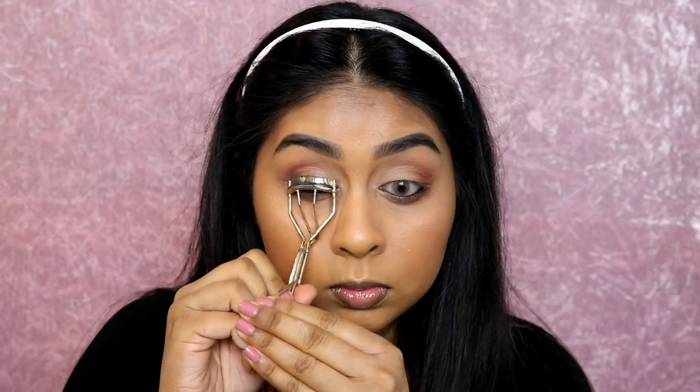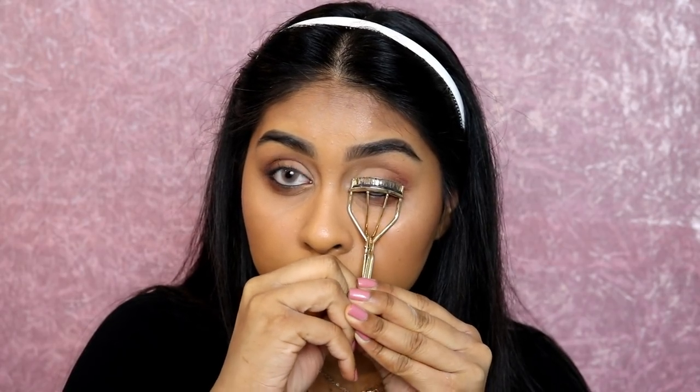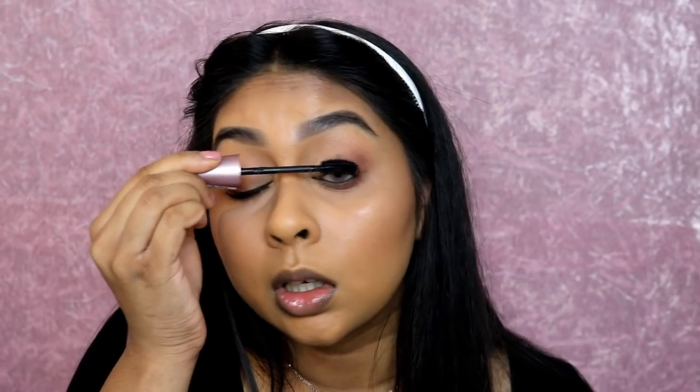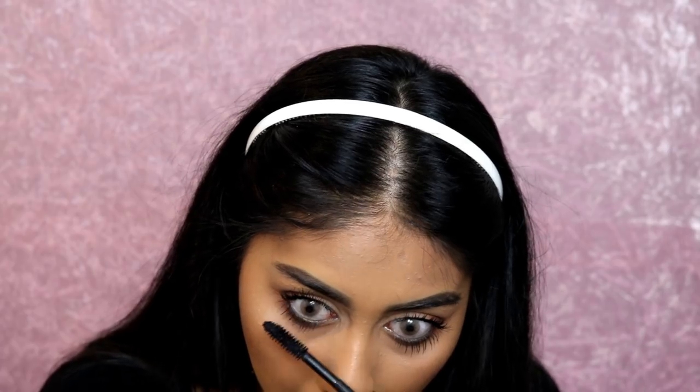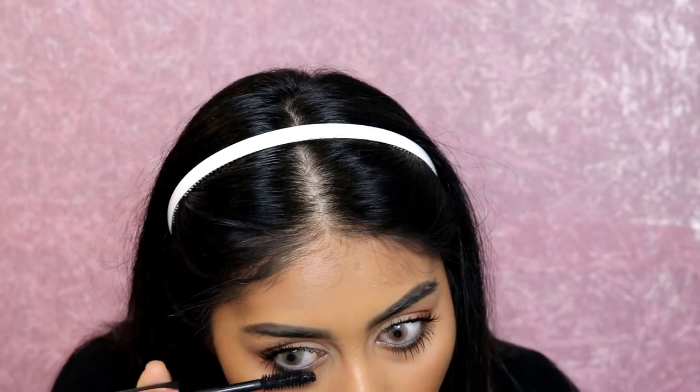Then I curled my lashes - this curler is from Avon or Number Seven, I don't remember, but any eyelash curler will do. The Shiseido and Bobbi Brown ones are really good too. Now I'm using the Maybelline Lash Sensational mascara, my absolute favorite mascara. I applied a ton of it because I really wanted big, open-looking lashes - a bunch on top and bottom. I'm showing more of the clips since some of you said it felt too rushed before.